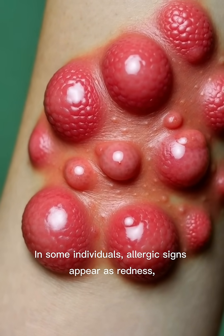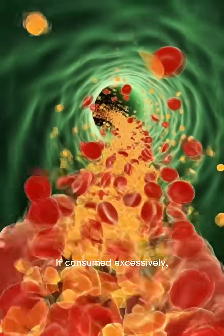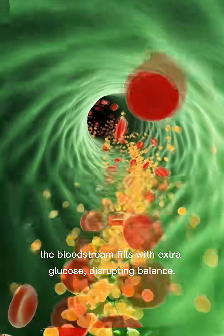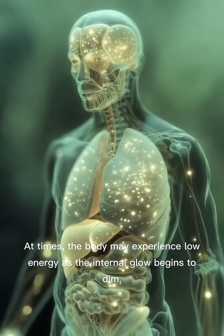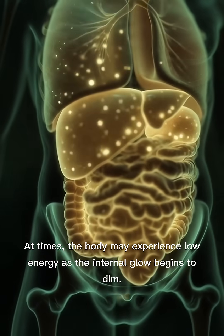allergic signs appear as redness, swelling, or itching on the skin. If consumed excessively, the bloodstream fills with extra glucose, disrupting balance. At times, the body may experience low energy as the internal glow begins to dim.